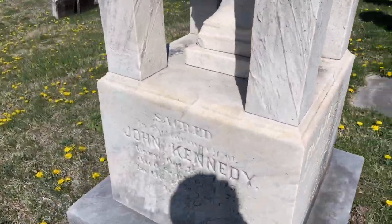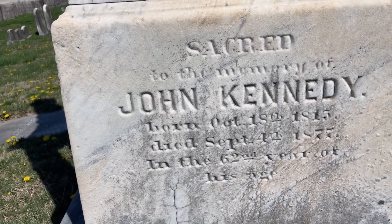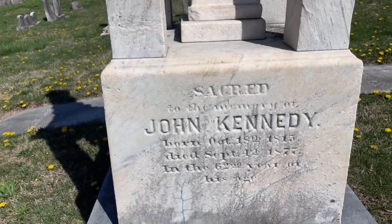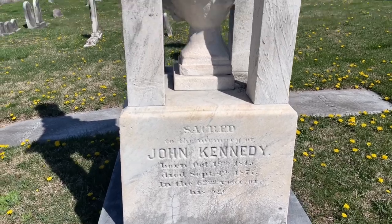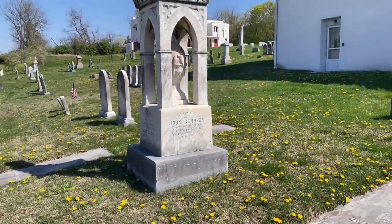I believe right here is the gravestone I wanted to show you guys. Yes, here it is — John Kennedy, born October 18, 1815, died September 4, 1877, in the 62nd year of his age. Sacred to the memory of John Kennedy. This right here is the grave of the man who actually built the Kennedy Mansion right there. He was the son of Alexander Kennedy, if I'm not mistaken, who actually founded the quarry here. And then John took over and bought it off his father, kept the business going — which was quite successful for a while — thus building the amazing mansion that sits there on top of the knoll. Pretty awesome. And he's buried right here at the First Presbyterian Church of Port Kennedy, Pennsylvania.